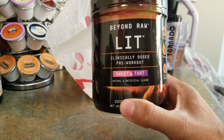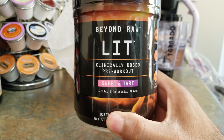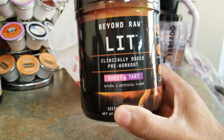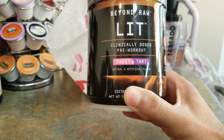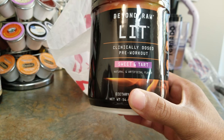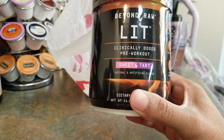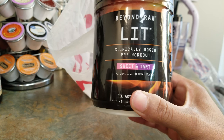So I went to my local GNC and went straight for the LIT. I haven't used LIT in a while, other than a few samples here and there. I think the last container I bought was $39.99 — we all know it never really goes on sale. Except I think I saw one flavor, the gummy worm, with about 30 days before expiration marked down to $26.99.